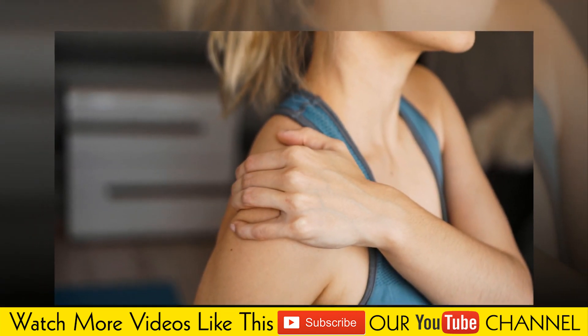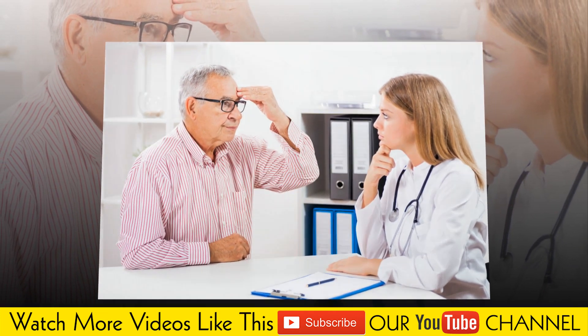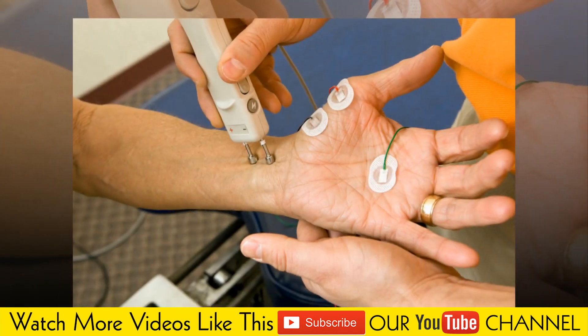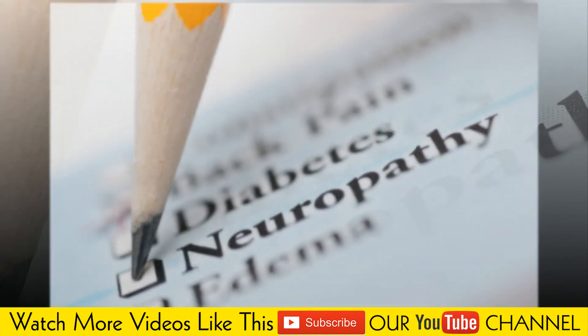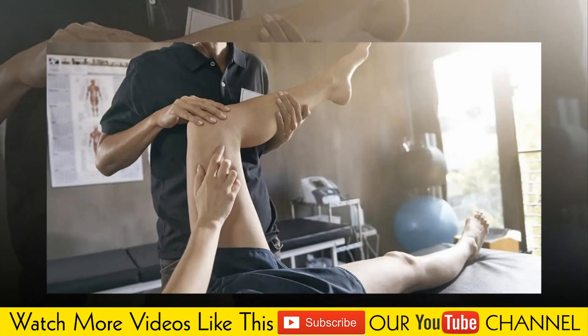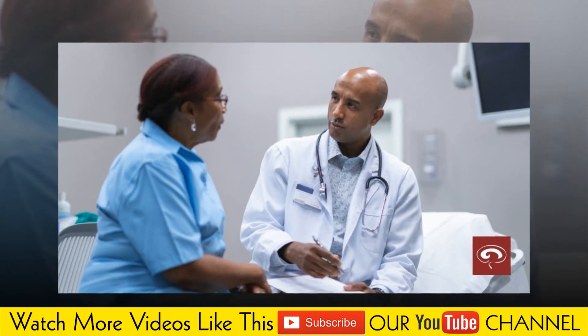Treatment of polyneuropathy depends on the condition that caused it. It can also depend on where in your body you feel symptoms. In some cases, your doctor may give you pain medications to help manage the pain and discomfort from nerve damage. These can include non-steroidal anti-inflammatory drugs (NSAIDs). Making lifestyle changes may help treat your polyneuropathy. Drinking less alcohol or avoiding certain repetitive tasks can help relieve your symptoms. If a toxin or chemical in your environment is causing your polyneuropathy, your doctor may urge you to find a way to limit your exposure to it.